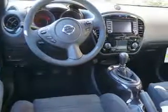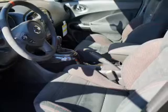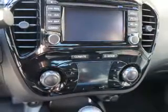Inside you'll find Bluetooth connectivity, an auxiliary input, steering wheel controls, push-button start, curtain head airbags, front airbags, side airbags, side impact door beams, and child safety locks.